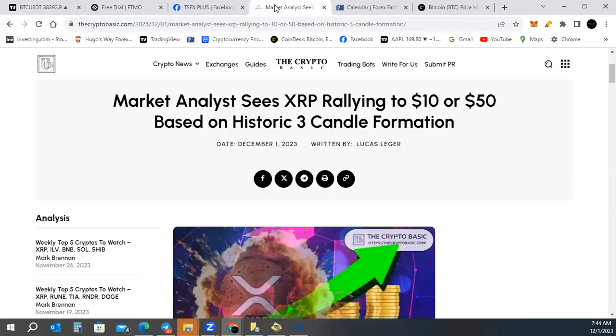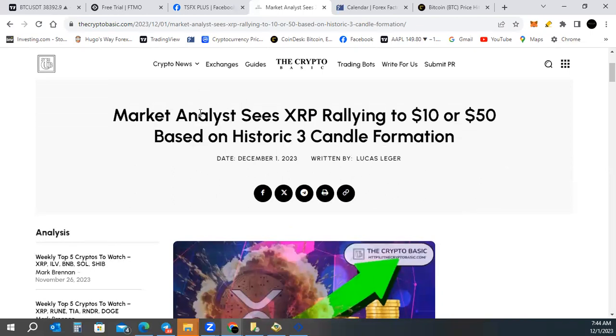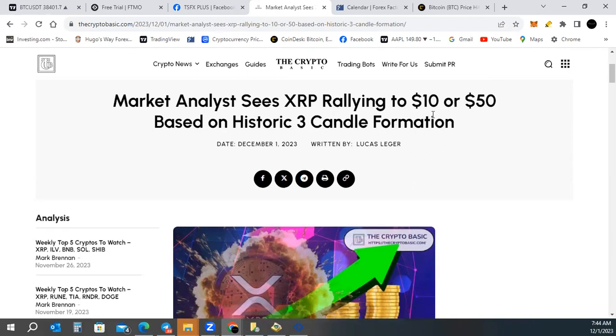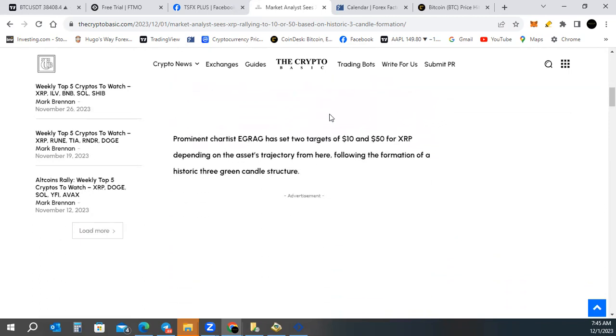I chose this article because this market analyst sees XRP rallying to $10 or $50 based on a historical three-candle formation. These numbers are a little more realistic than what a lot of people put out there, but you never know anything until it happens. Let's see what this guy has to say. Prominent chartist eGrad has set two targets of $10 and $50 for XRP depending on the asset's trajectory.